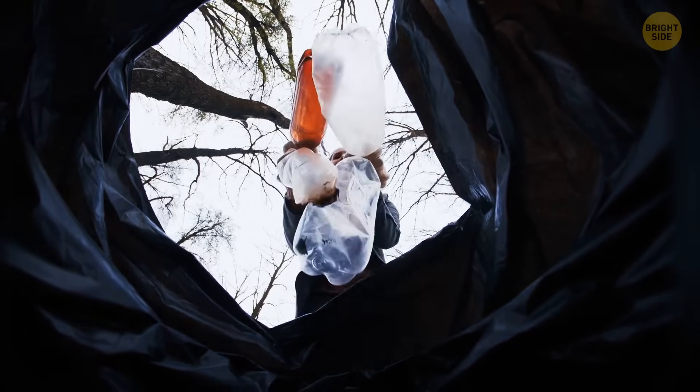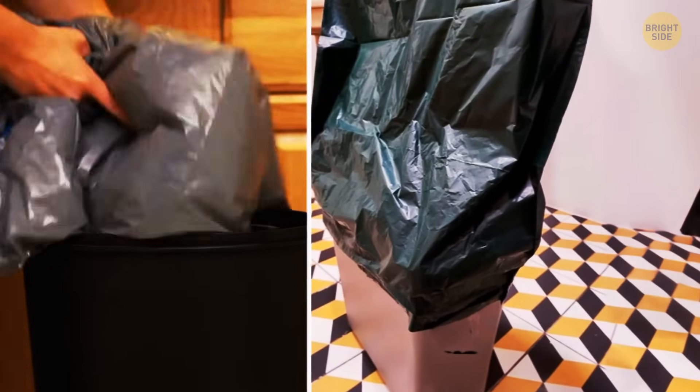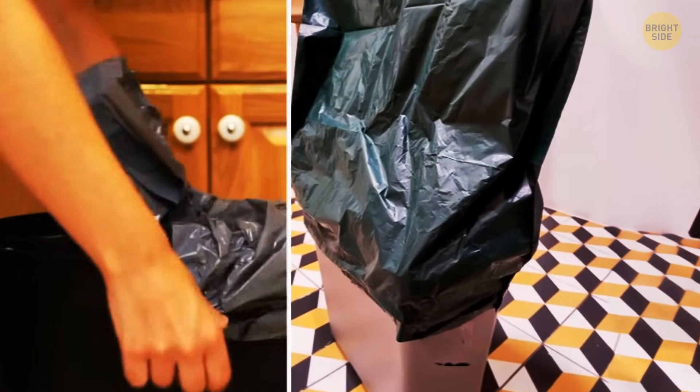The right and perhaps most practical way to put a trash bag inside your bin is to turn it upside down. Then you can place a bag on top of the trash can and simply pull the top of the bag downward.